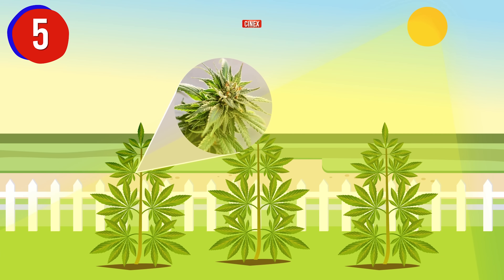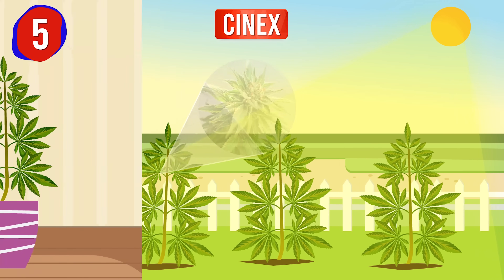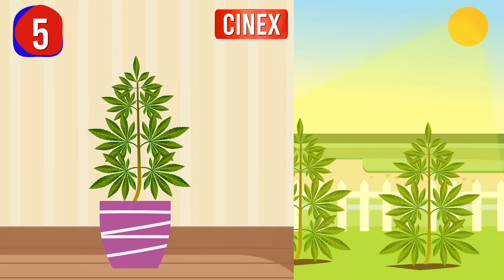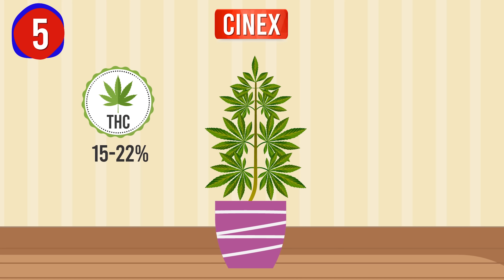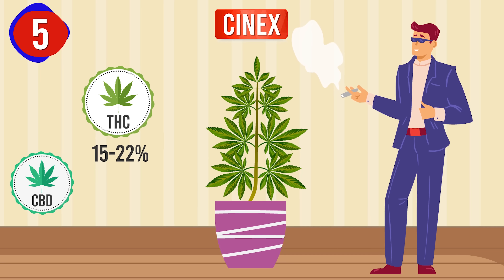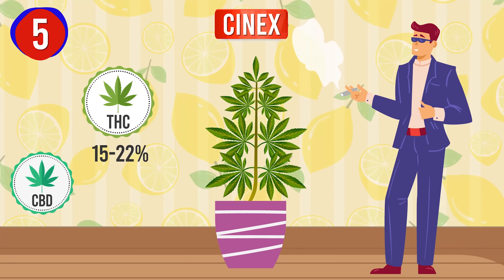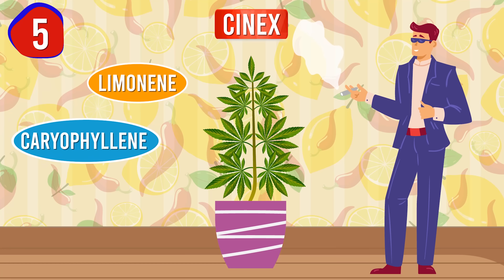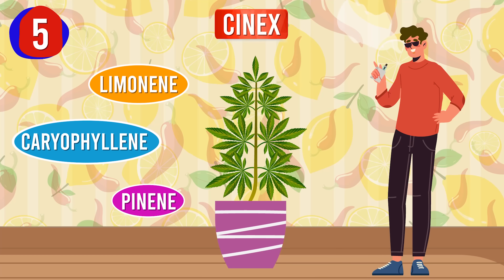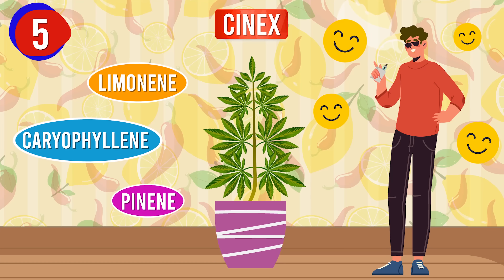Coming in at number 5, we have Cinex. Cinex is a vigorous strain that thrives in temperate climates, making it easy for beginners to grow both indoors and outdoors. Featuring THC levels between 15 to 22% and minimal CBD, it provides an energetic, creative high that's great for daytime activities. Its citrusy, spicy aroma from Limonene, Caryophyllene and Pinene adds to its uplifting effects, making this strain perfect for boosting mood and enhancing focus without feeling too intense for newcomers.